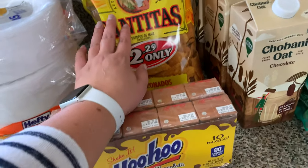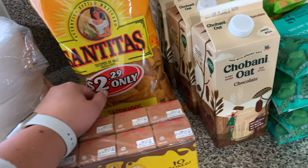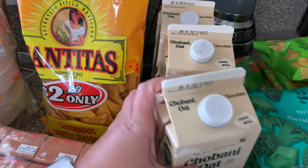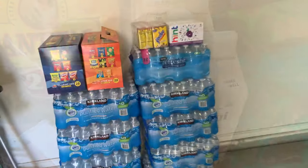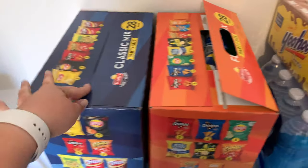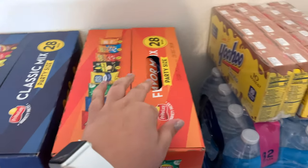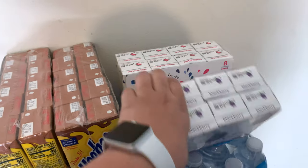I bought these chips for dinner tonight because I plan on making nachos — just beans, meat, and cheese, not the nachos I made last time. And I also got two boxes of chips which are in the garage. I got the classic ones and the flavor mix.